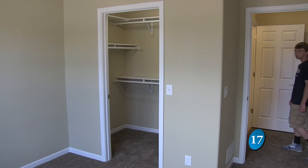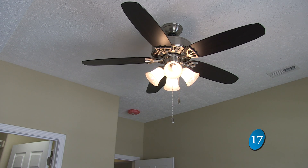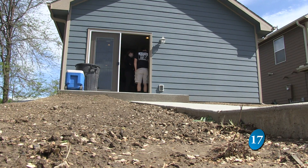Students like Jonathan King worked three days a week throughout the school year to complete the two-story home. We spent 570 hours just here on this job site. From fall to spring, the house transforms from a concrete slab to move-in ready.